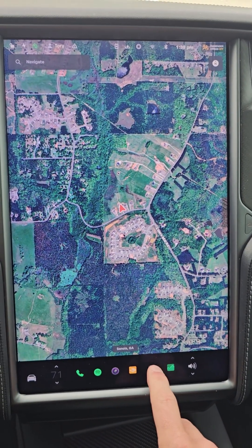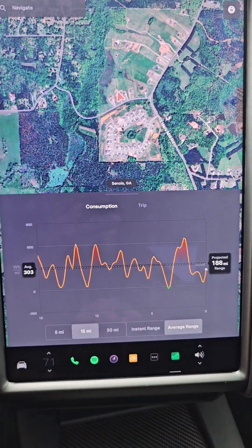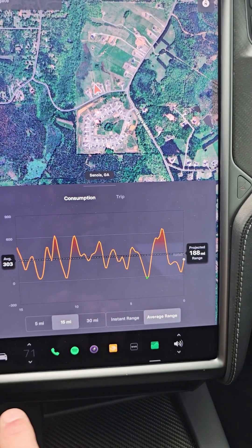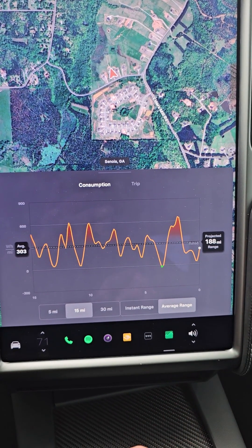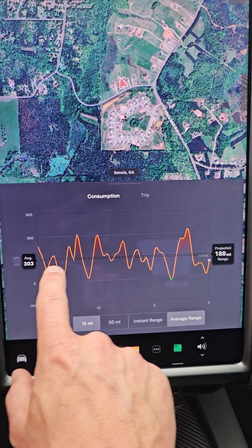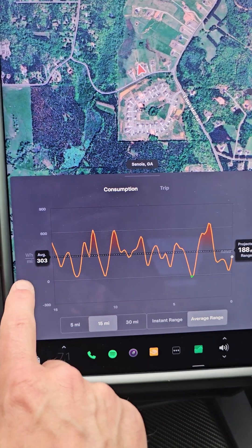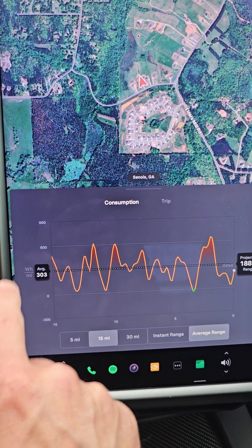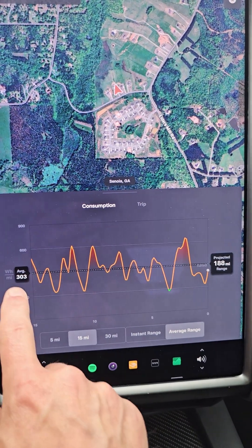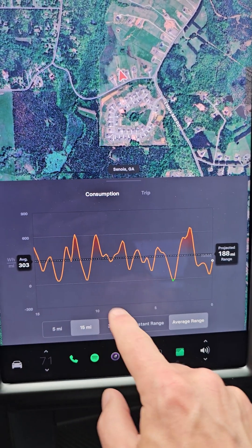I've got a video on that, or you can hit the three dots and tap on energy. This brings up your consumption of energy. And that's what this orange line means — it's showing me how much power I've consumed from the battery for each mile. You can see the dotted line, which shows the average. That's the average right now for 15 miles. My average watt hours per mile is 303. The dotted line is the average, and the orange line shows when I've been higher than average or lower than average.